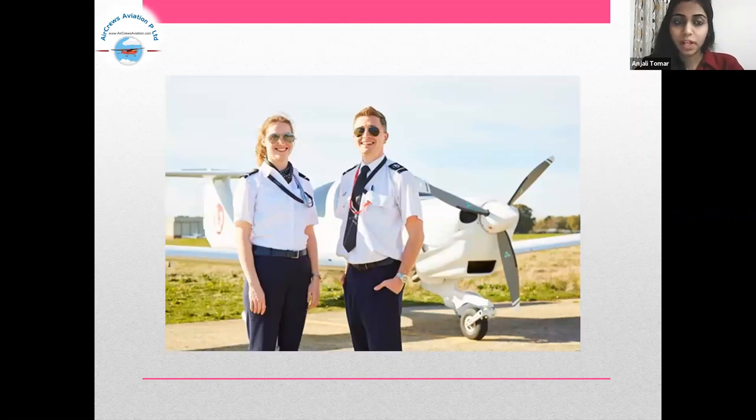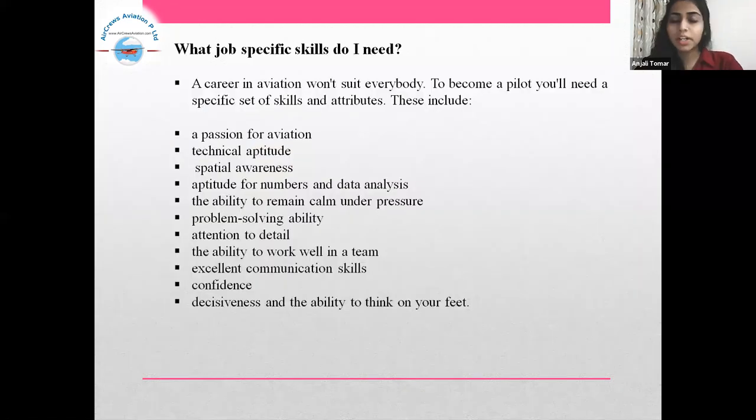What job-specific skills do I need? A career in aviation won't suit everybody. To become a pilot, you will need a specific set of skills and attributes. These include a passion for aviation, technical aptitude, spatial awareness, aptitude for numbers and data analysis, the ability to remain calm under pressure, problem-solving ability, attention to detail, the ability to work well in a team, excellent communication skills, confidence, decisiveness, and the ability to think on your feet.